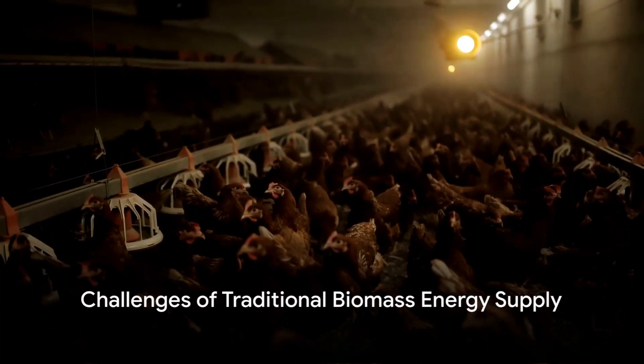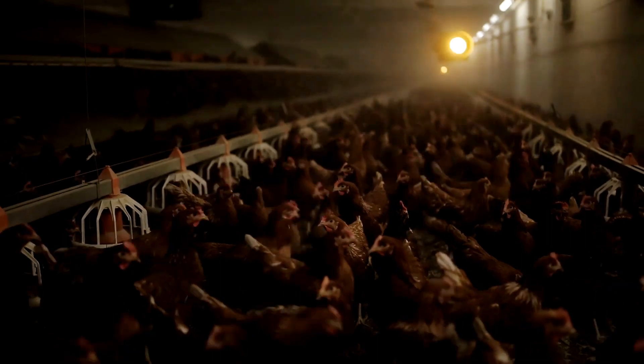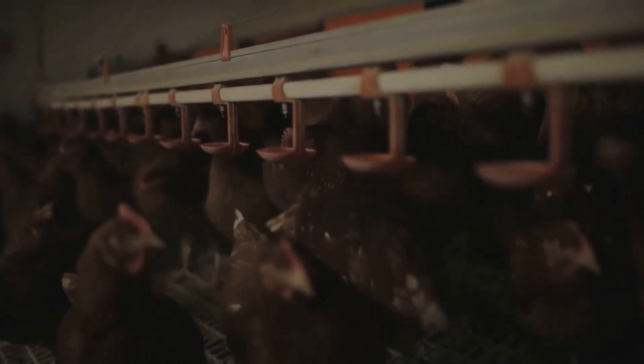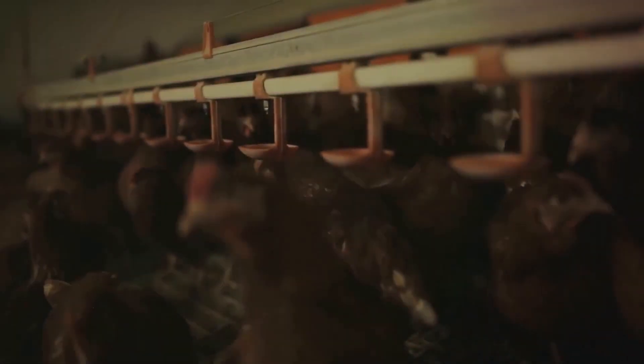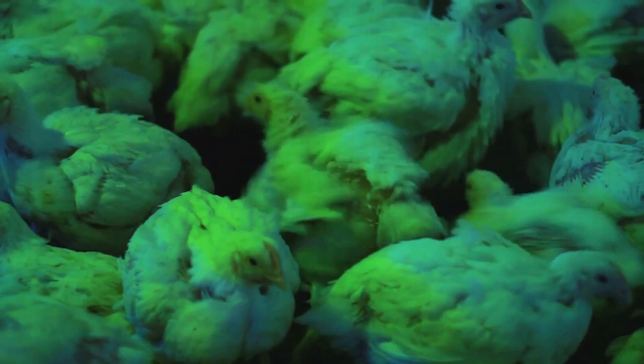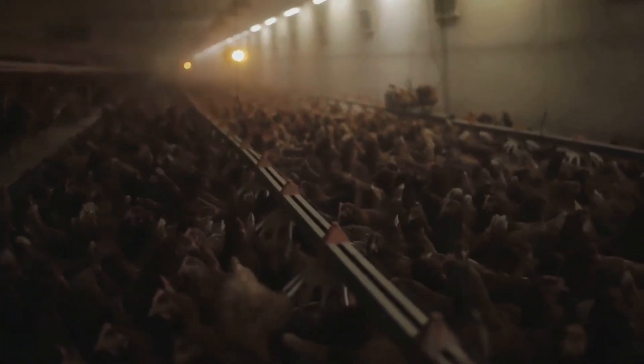Ever pondered the challenges of traditional biomass or LPG energy supply for chicken farmers? The issues are aplenty — from managing costs to maintaining biosecurity, the tasks are daunting. Enter the AGS Energy Solution, an innovative approach that uses chicken litter waste as the fuel and energy for your chicken farm.